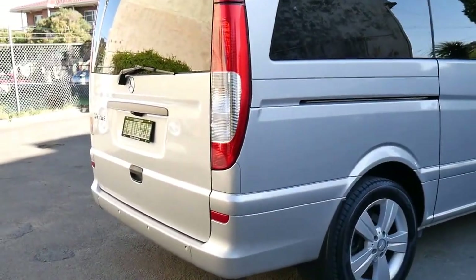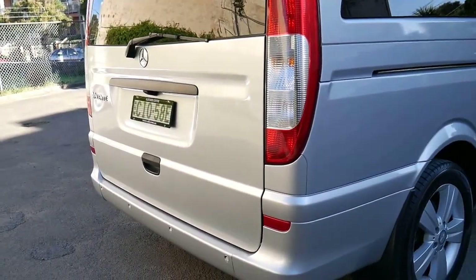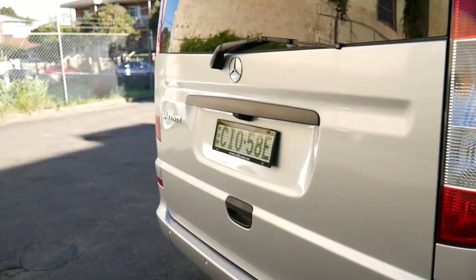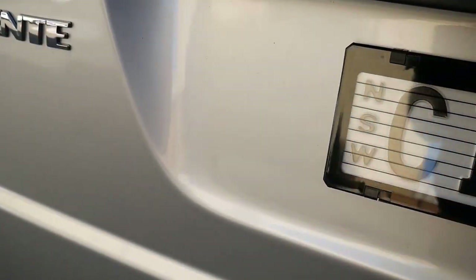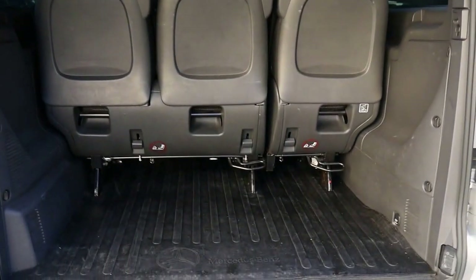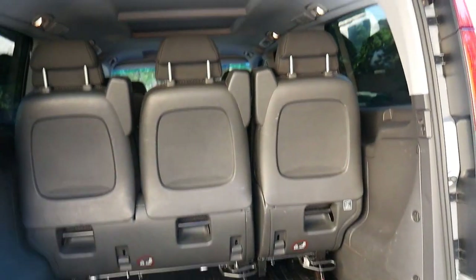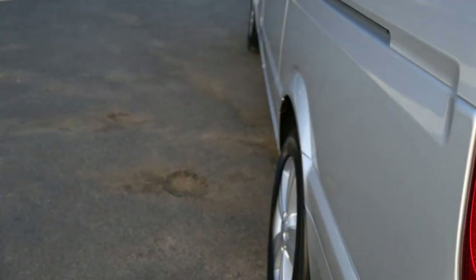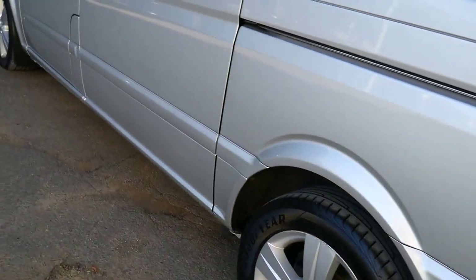Well, a very good morning ladies and gentlemen. This is a gorgeous 2012 Mercedes Valente van — a big 8-seater. Have a look at that storage area in the back. 148,000 kilometres is absolutely nothing for a turbo diesel 2012. This is the perfect car for doing things like Uber